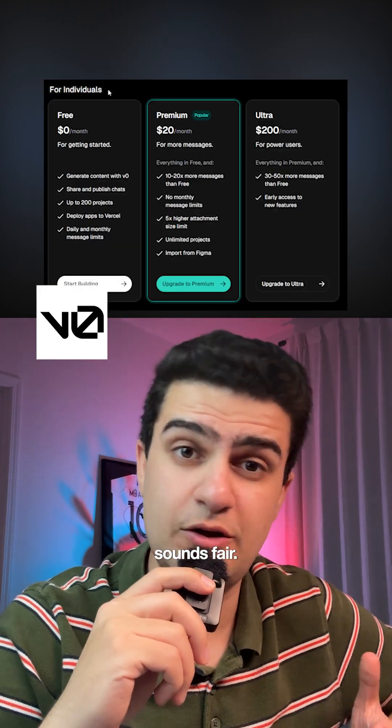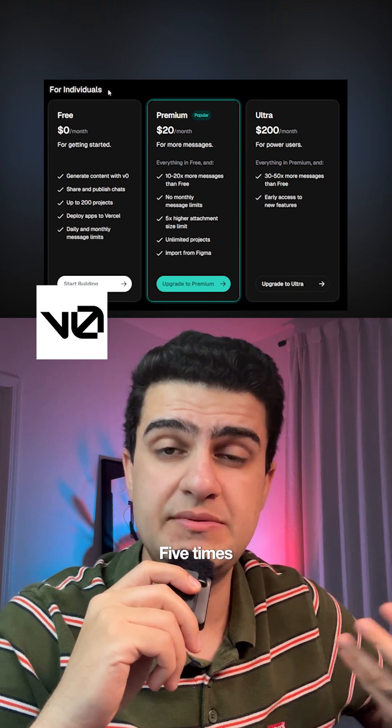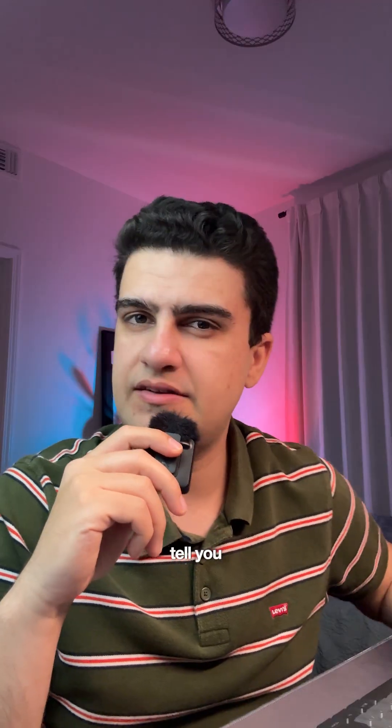V0 by Vercel — $20 a month sounds fair. You get 10 to 20 more messages than their free plan, five times bigger attachment size, and Figma imports, but they don't clearly tell you exactly how many messages you get.